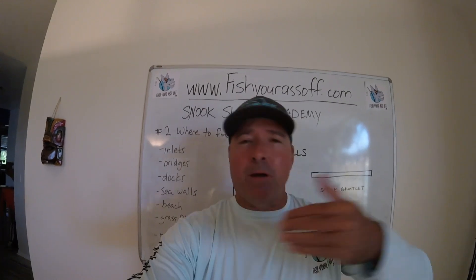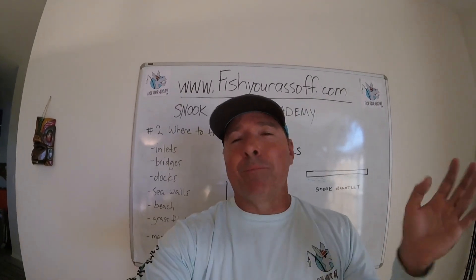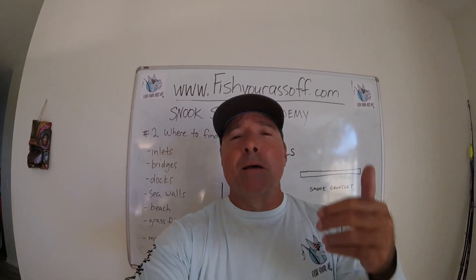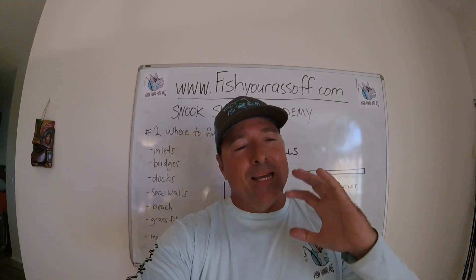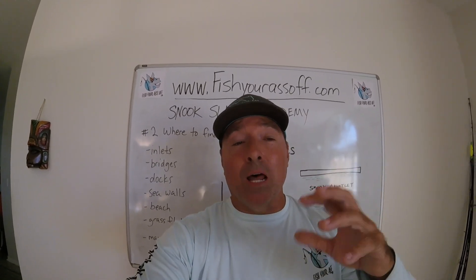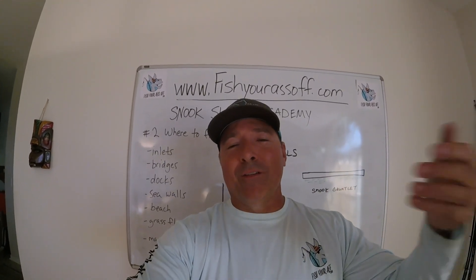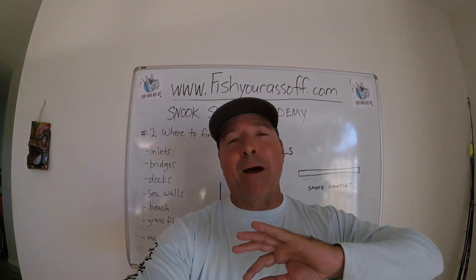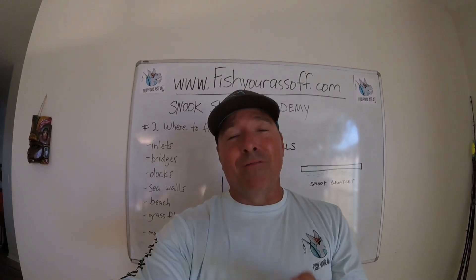If you've never seen a snook feeding frenzy, it's the neatest thing. There might be 30 snook along one seawall just — pop pop pop pop — all at once as bait comes through. It's super cool to see, and also super cool to catch them. When you pitch your bait right in the middle of a feeding frenzy, you could probably throw a piece of spinach in there and they'd bite it because they're so turned on. I call it the snook gauntlet — these prey fish have to run that gauntlet.